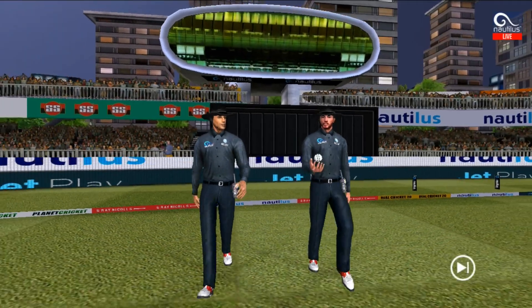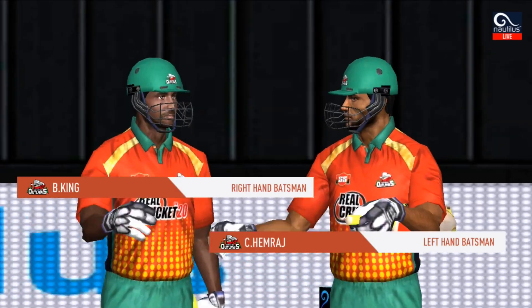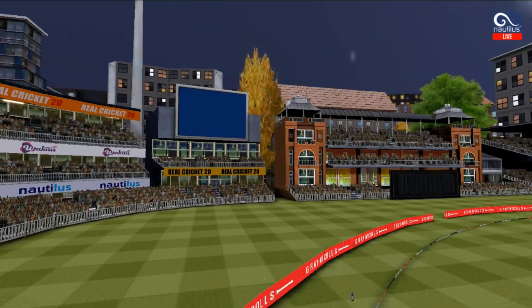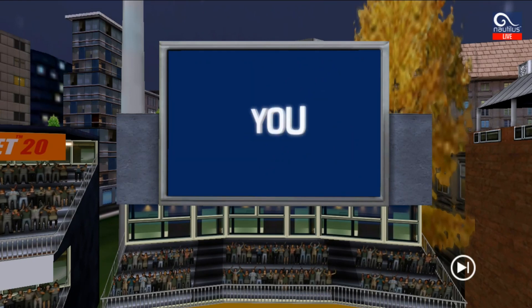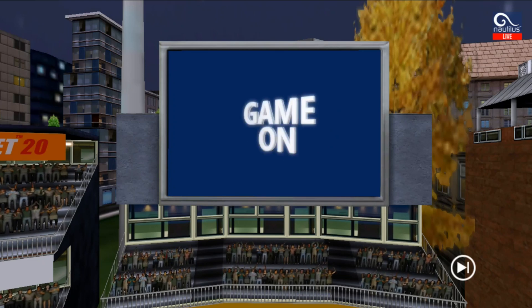A lovely day to play cricket. In comes the fielding side. Here come the openers — base bowler into the tank. Five, four, three, two, one. Are you ready? Game on.